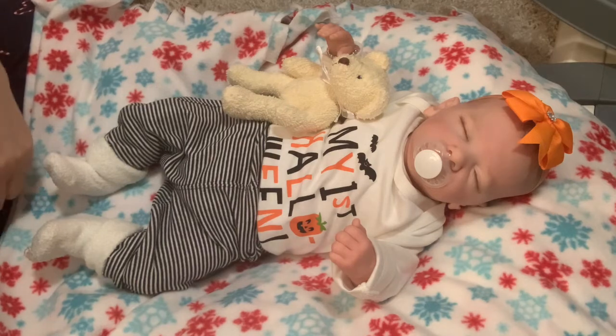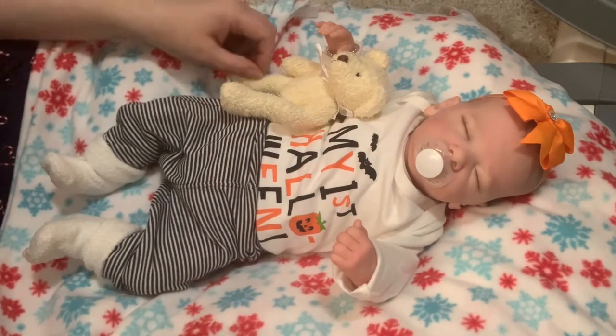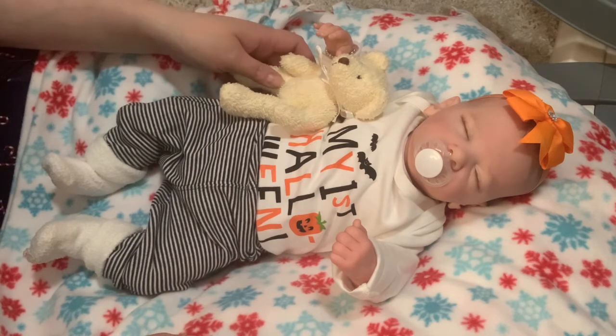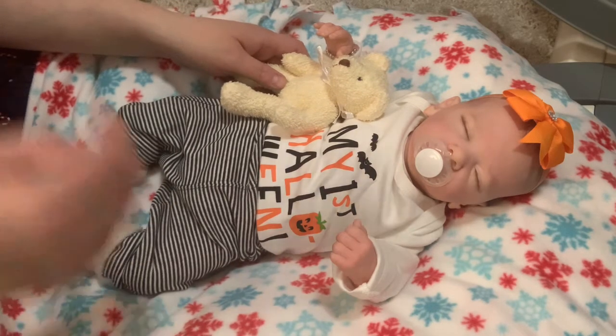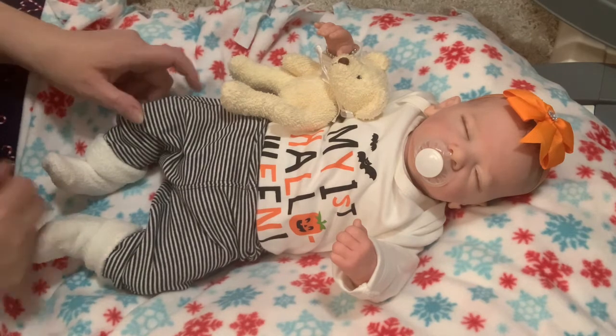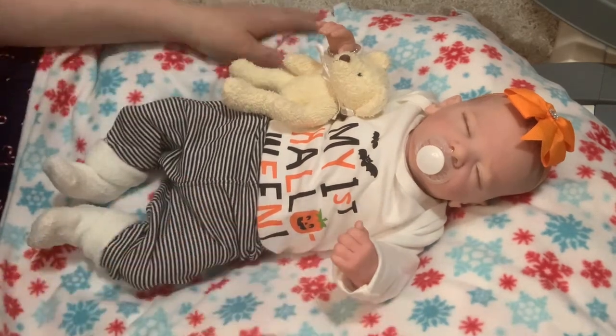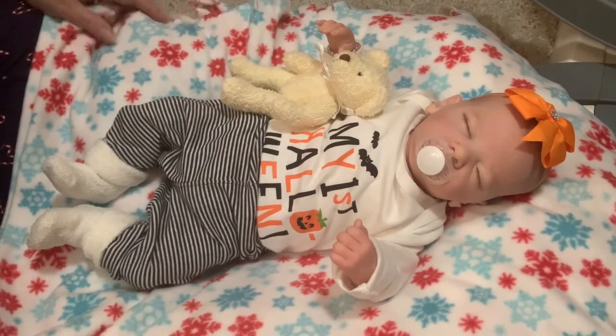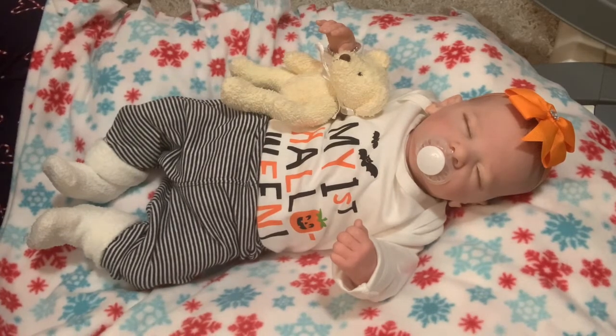Hi guys, happy Monday! I've got Julia here and I want to change her out of her Halloween outfit. She's going to be the first one in a Christmas outfit this year because I picked up two outfits that I'll share with you. As you can see she's on our snowflake blanket because it snowed here in London last night — it's melting now though, but we had some on the ground.